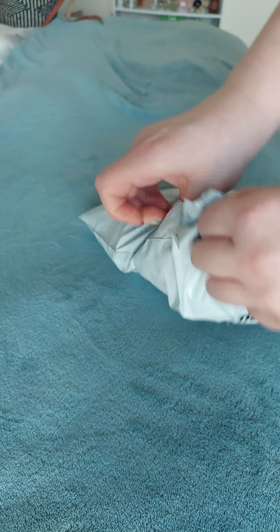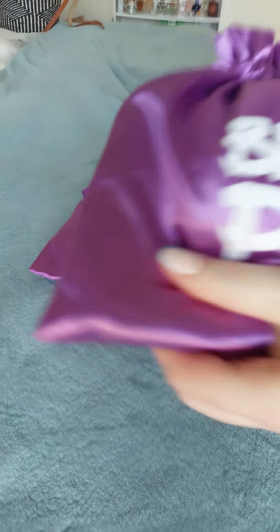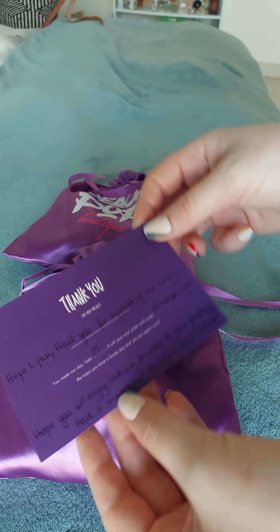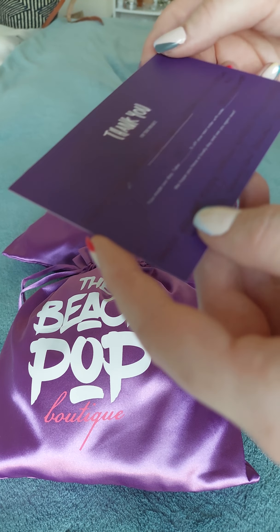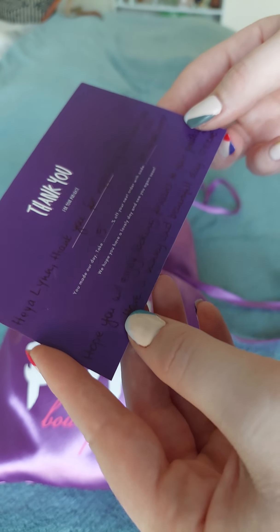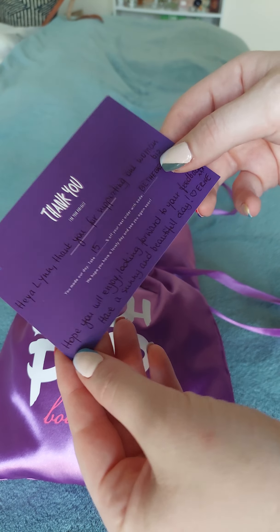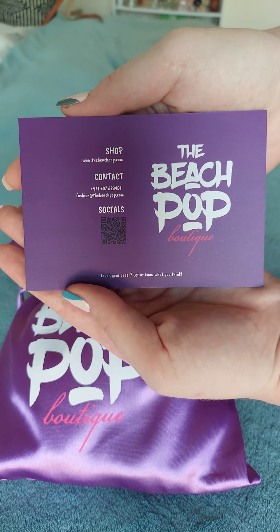Oh wow, look at these gorgeous bags — amazing! I even got a personalized thank you note. It says 'Hey Ellen, thank you for supporting...' Oh wow, there's also a little discount voucher for my next buy, which is really amazing. And there you can see the information of the business.